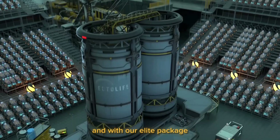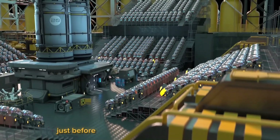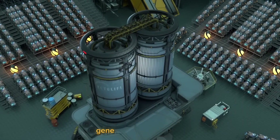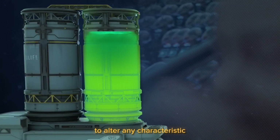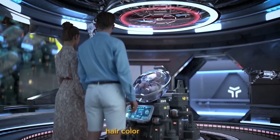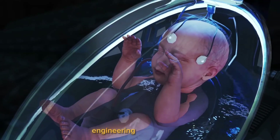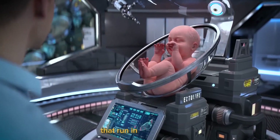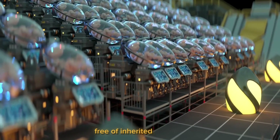And with our Elite Package, you have the option to genetically modify your child to stand out and have a better future. With the use of CRISPR Cas9 gene editing technology, you may modify more than 300 genes to alter any characteristic in your child. The Elite Package enables you to alter the eye color, hair color, skin tone, physical strength, height, and degree of intellect of your child by genetically engineering a set of genes. Additionally, it enables you to treat any hereditary illnesses that run in your family so that your child and their children can enjoy healthy, pleasant lives free of inherited illnesses.